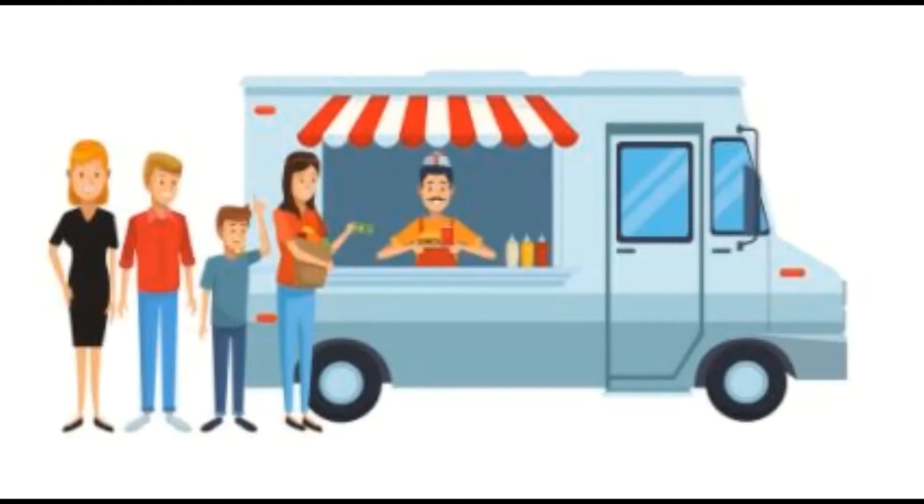Students and bachelors are your primary target customers. Choose the right location and park the food truck where they are concentrated.